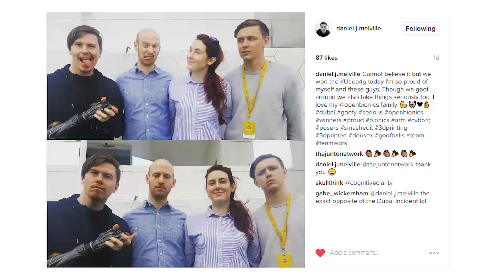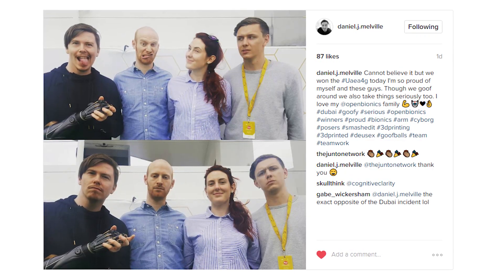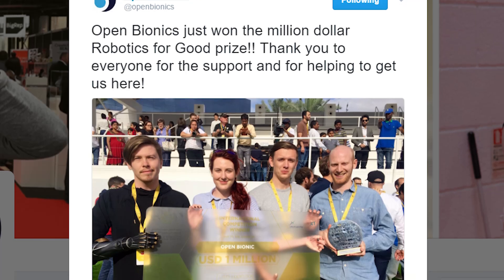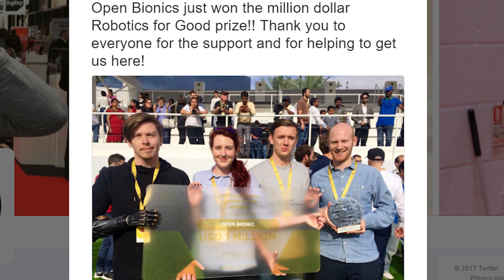After viewing some of these videos I was able to find Daniel on Instagram, and Daniel posted that they can't believe it but they just won the UAE AI and Robotics Awards for Good — the UAE A4G. Open Bionics is one of the finalists for that award, and on February 18th these guys won the million dollar prize. Holy cow.